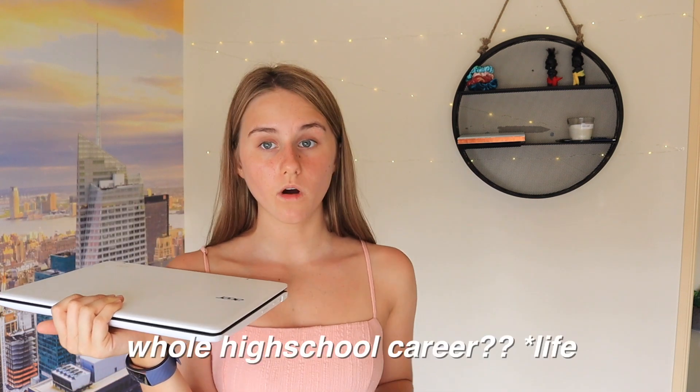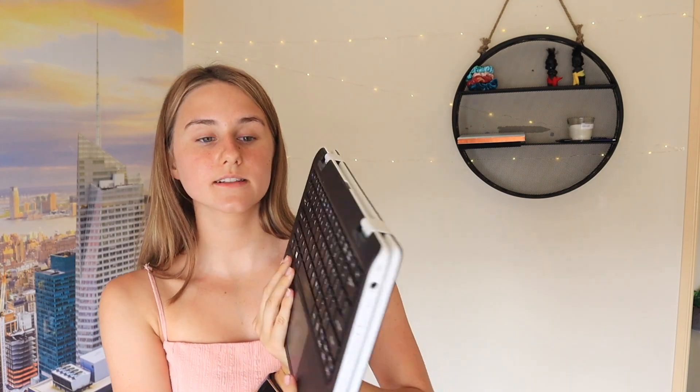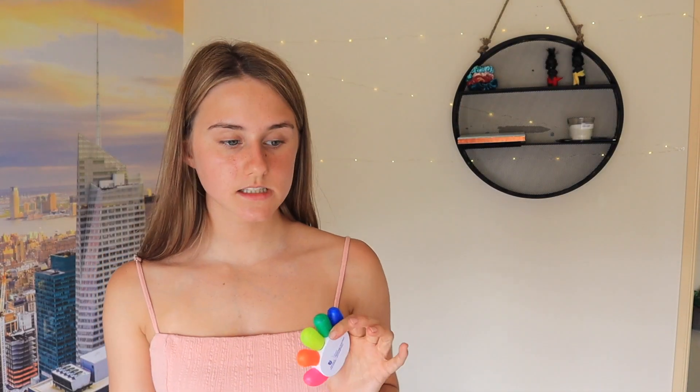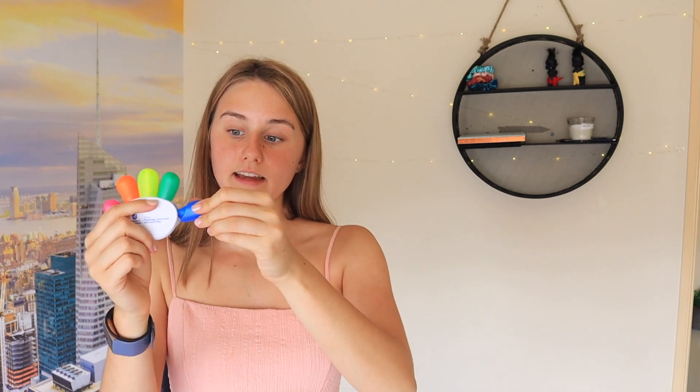For school this year I've got my school laptop — it's just a cheap Acer that's lasted my whole high school career. It's pretty slow now but it does the job. It's touch screen and you can fold it all the way around. I also got this hand highlighter thing from a university open day — when you need one you just take out one of the fingers. The only bad thing is sometimes they come off and dry out in your pencil case.